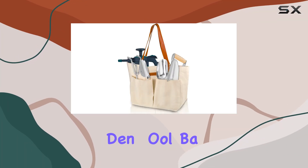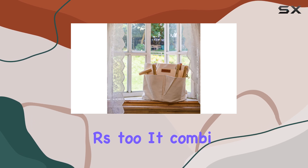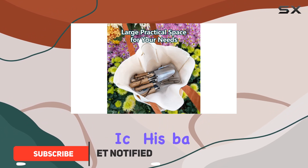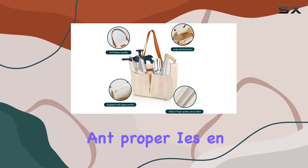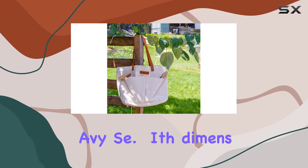The Berry and Bird garden tool bag is a fantastic addition to any gardener's toolkit, combining durability, versatility, and style. Made from high-quality canvas fabric, this bag is incredibly soft yet tough enough to withstand the daily rigors of gardening. Its wear-resistant and dirt-resistant properties ensure it remains in great shape even after heavy use.